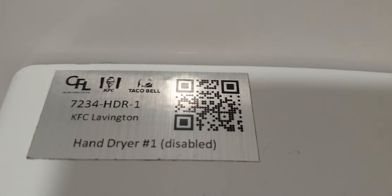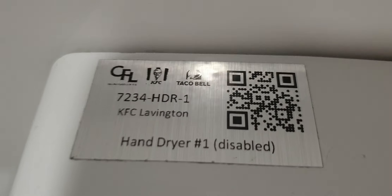Meh. Typical KFC hand dryer. This is interesting. Taco Bell. Anyway, it's still meh.